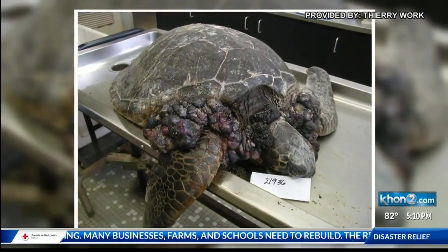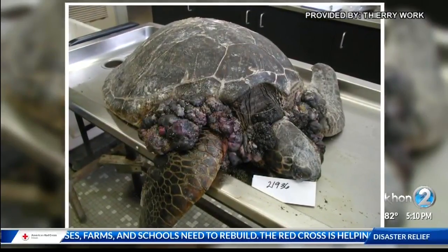I'm told animals with the disease are in a great deal of pain. If you get enough of these tumors, you start malfunctioning. It impedes swimming, it impedes breathing, eating, and they kind of waste away and die.